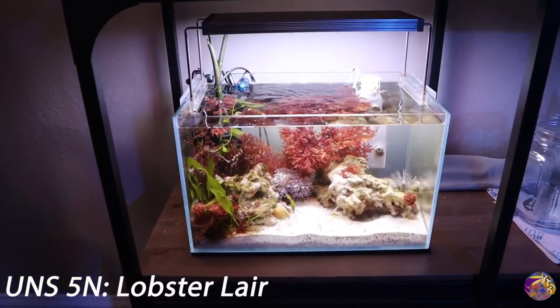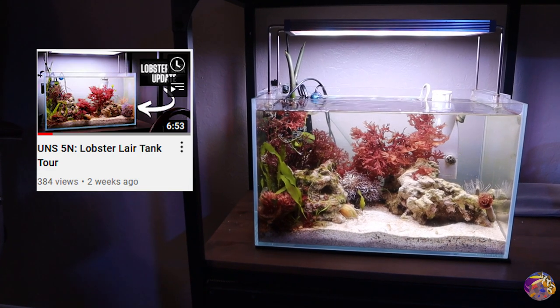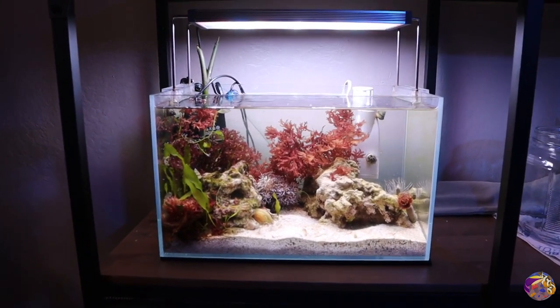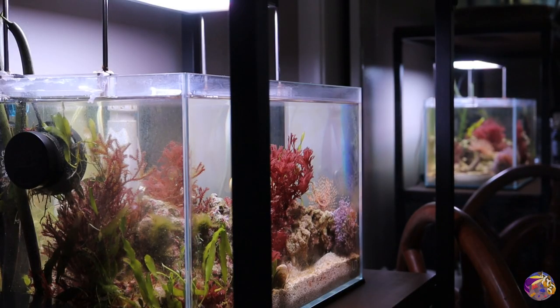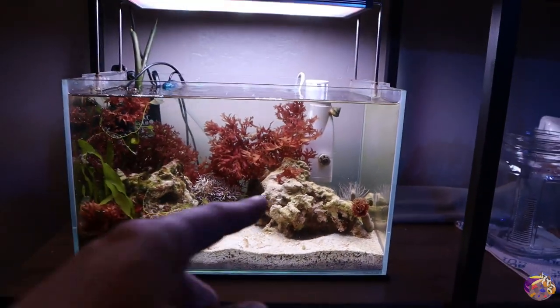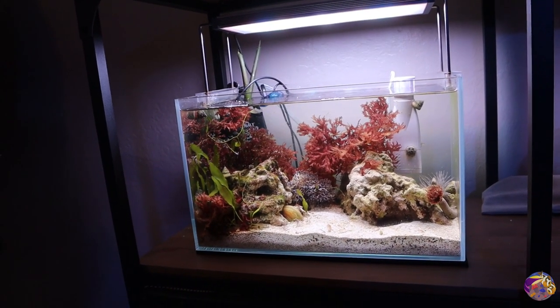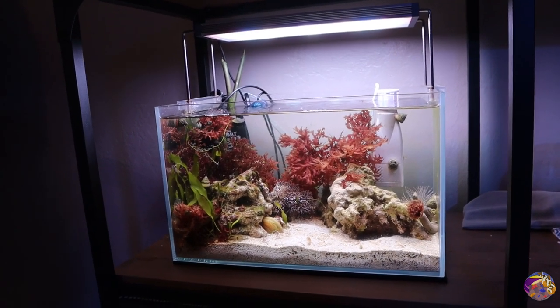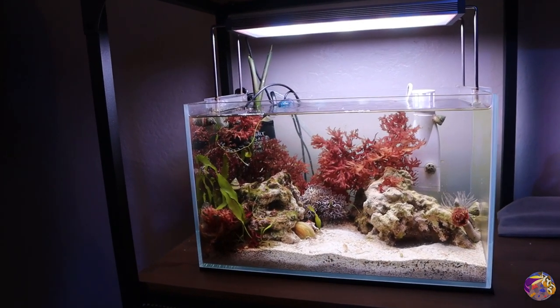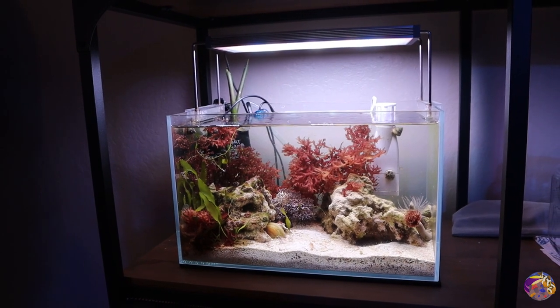I'll keep this update pretty short and sweet since I covered this tank in detail in my last video on the lobster lair — you can check that out on the channel. I was able to grab a new feather duster and talked about adding more feather dusters to the corner to create a worm garden. This tank is doing really good. Everything seems really happy and the lobster is doing well in the UNS 5N lobster lair.